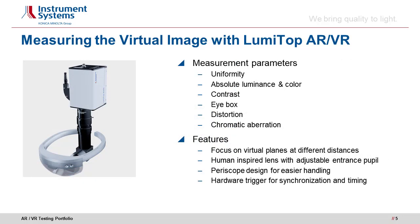LumiTOP's measurement and analysis capabilities are well established for display testing, featuring a huge installation base in production environments. Instrument Systems is now actively involved in establishing standard measurement methods for AR/VR display testing. There are various standard and AR/VR-specific parameters that are important for quality assurance.